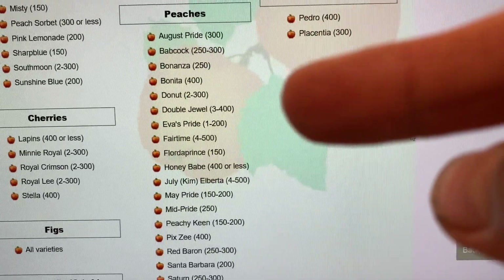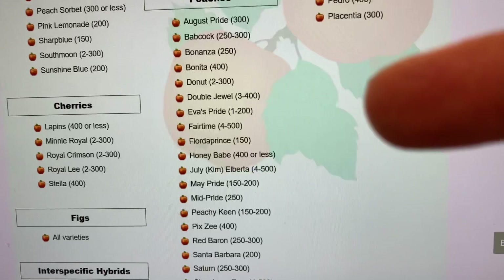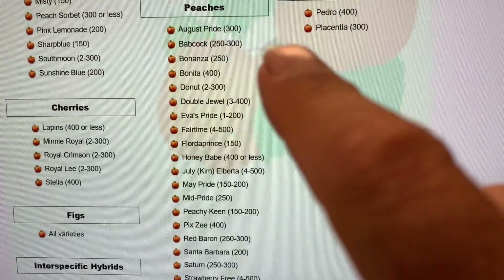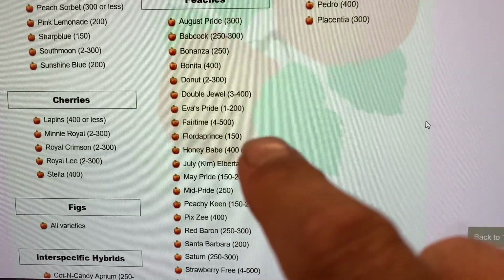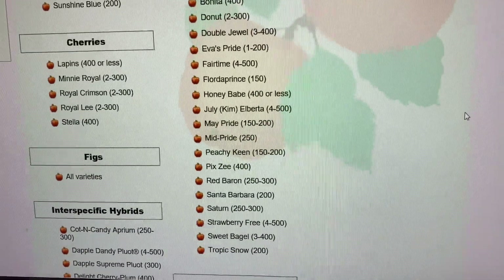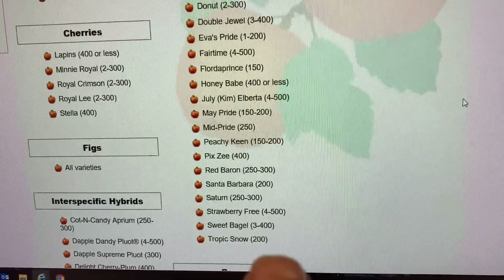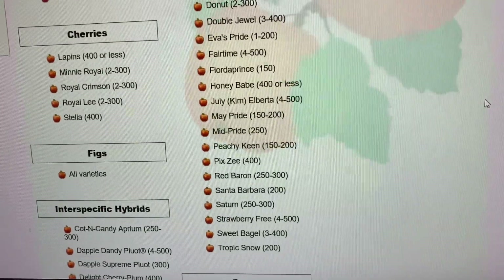Looking at peaches — you've got to look at what's going to work for your area. My Florida Prince and my Florida King only need 150 chill hours, so that's great. Then there's Tropic Snow, and I've got Tropic Beauty, which is probably very similar — my Tropic Beauty does well with the limited chill hours we have.